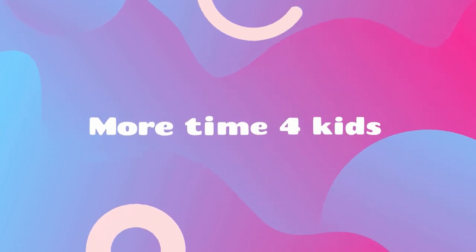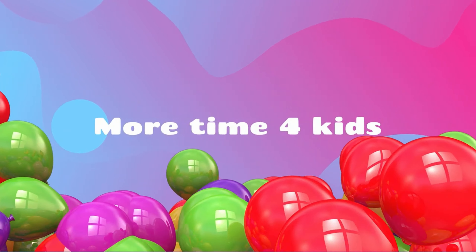More time for kids. Yippee! Let's learn the alphabet.